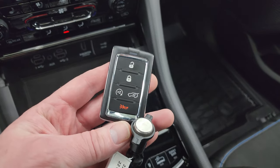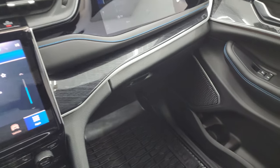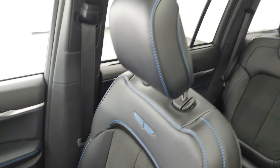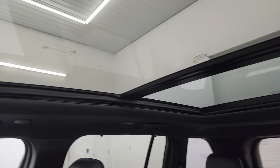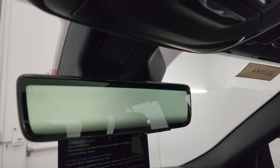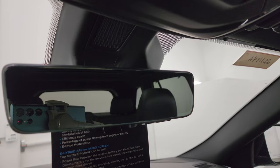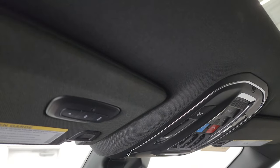Keyless entry, remote start, and power liftgate button are up here. The passenger side floor mat and seat are in excellent condition — no rips or tears. This vehicle has never been smoked in. You get a second-row fixed glass and a power sunroof in the front, map lights, assist and SOS buttons, and sunroof and sunshade controls. This one also has the rearview mirror camera — a video display of what's going on behind you — and you can switch it back to a regular rearview mirror. Home Link buttons for garage door, security systems, and lighting are up there too.